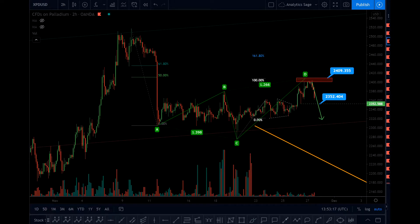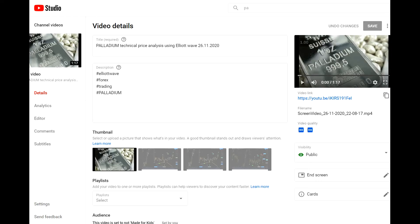Hello everyone, Analytics Edge, Friday 27th of November 2020, time is 10 minutes to 2 PM UK time. Please watch this video in high quality, otherwise you will not see the details. I'm giving an update on Palladium.